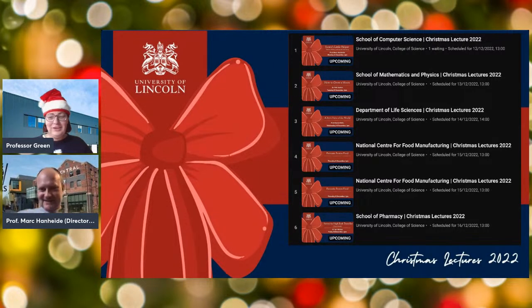Good afternoon everybody, a very warm welcome on what is quite a frosty day here in Lincolnshire. Welcome to the University of Lincoln's Christmas lecture series from the College of Science. I'm Professor Sharon Green, Director of Apprenticeships and Skills at the University of Lincoln. I wanted to introduce you to our lectures taking place over the next week, with five online at one o'clock each afternoon and one in-person on Wednesday evening.